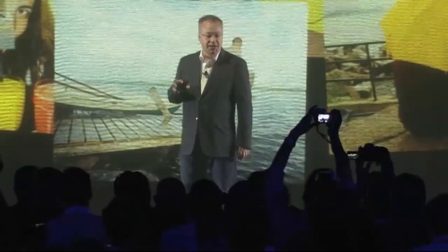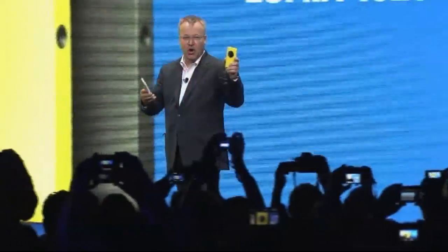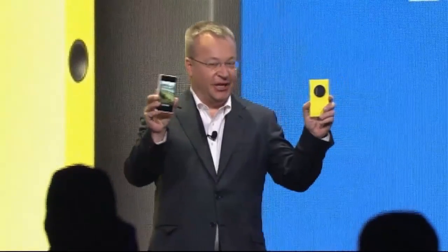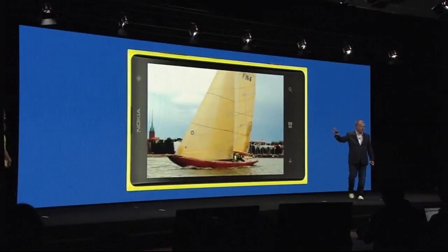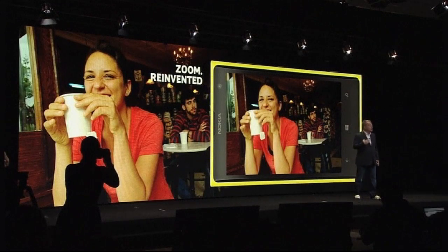We can help people see more than their eyes can see. The Nokia Lumia 1020 — a reinvention to discover more. Nokia's latest move in the market is bold and so is their claim: with this device, we have reinvented zoom.